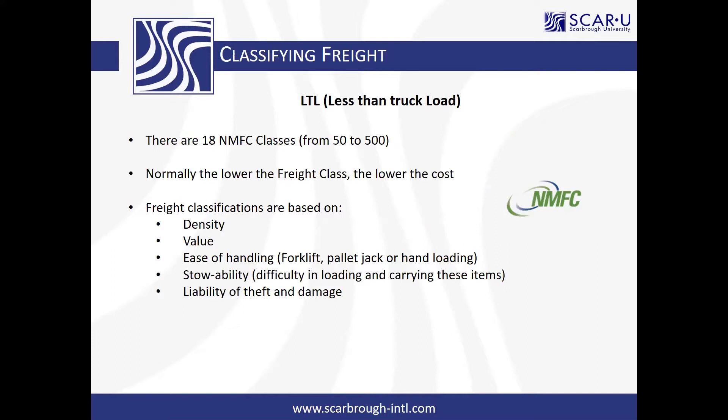When classifying LTL, can you use the same NMFC class if it's a full truckload and the same commodity? When dealing with truckload, the class doesn't really matter because you're reserving the whole trailer — you're basically purchasing the trailer. It's just a truckload rate, and the NMFC number does not matter for truckload. That's purely an LTL necessity.